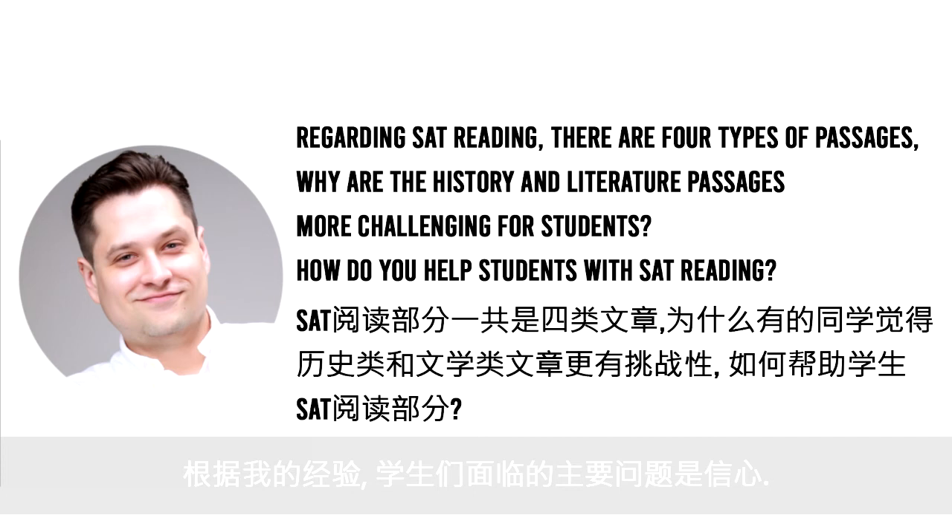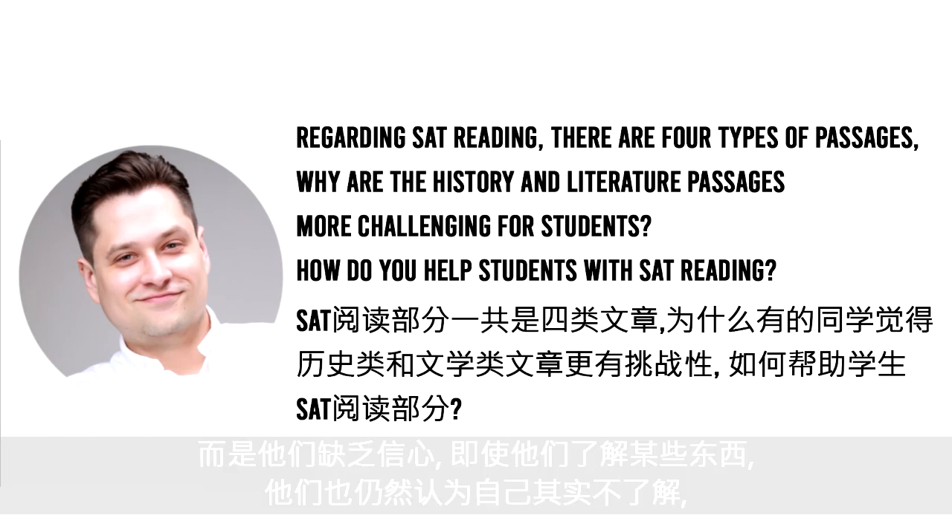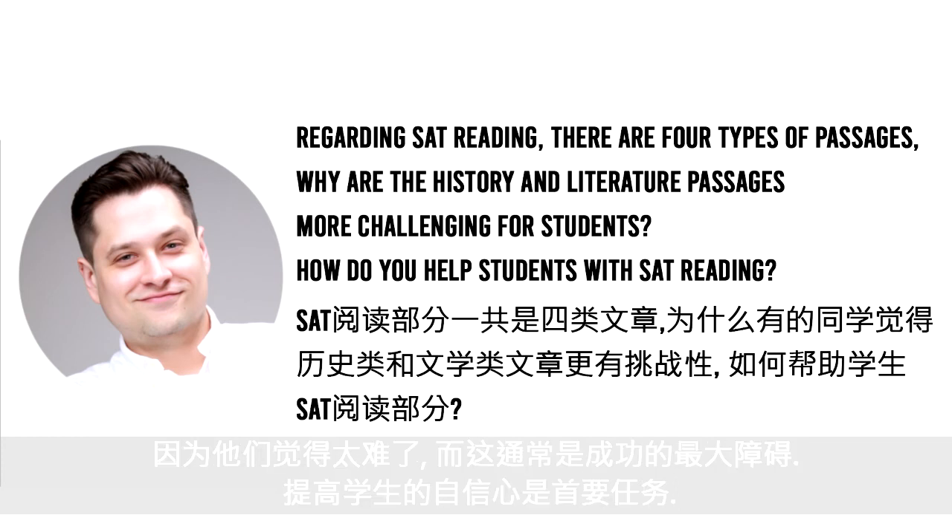In my experience, the main issue that students have is confidence. They're not familiar with something, they haven't had a lot of experience with it. The biggest issue is not necessarily that they lack understanding or ability, but rather that they lack confidence — so even if they understand something, they think they don't understand something; they think it's too difficult or they're missing something. That's usually the largest barrier to success, and so trying to improve student confidence is job number one.